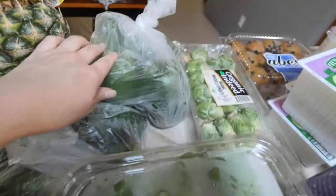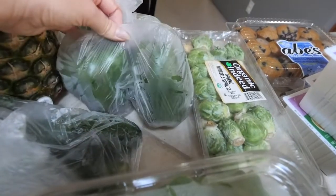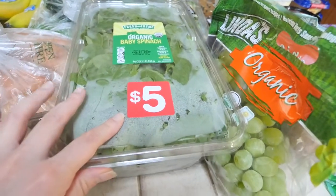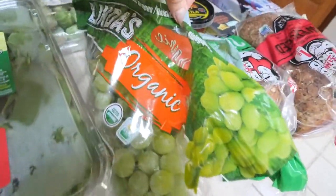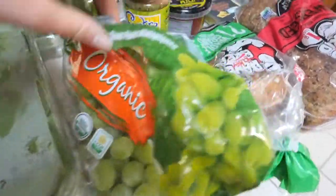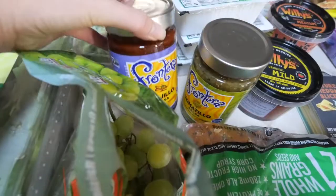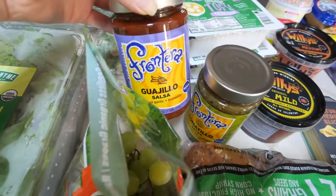We got sweet potatoes, about three zucchinis for the skewers, about four green peppers, spinach for salads and smoothies — we got the big container — and these organic grapes. We also picked up brussels sprouts and two things of salsa from the brand Frontera.